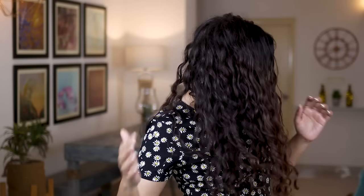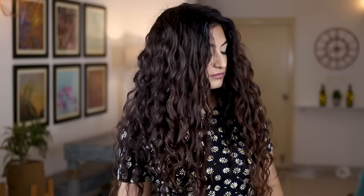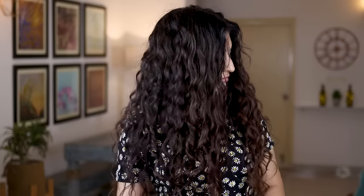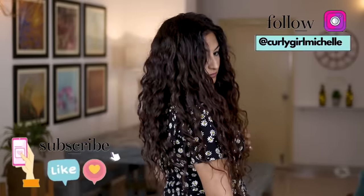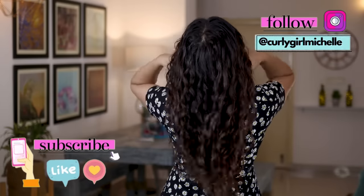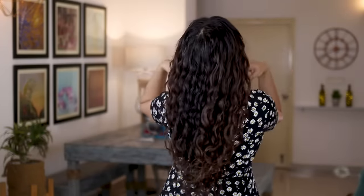Okay, here you go — these are my final results. If you need more information on how to take care of your wavy or curly hair, you can go through my playlist for beginners to CGM — you'll find every single video for taking care of textured hair. I hope you guys enjoyed this video; if you did, give me a thumbs up, leave me a comment, and subscribe if you haven't already. You can also follow me on Instagram. Thank you so much for watching — my name is Michelle and I'll see you in the next one.